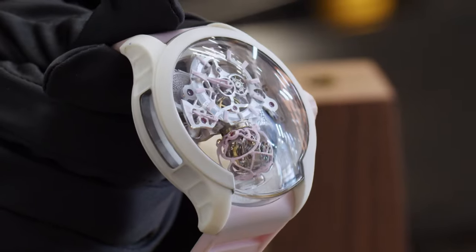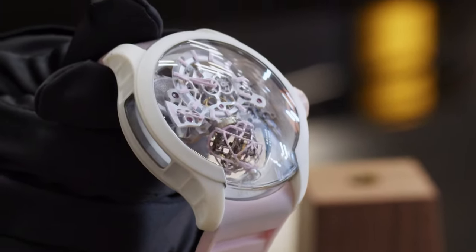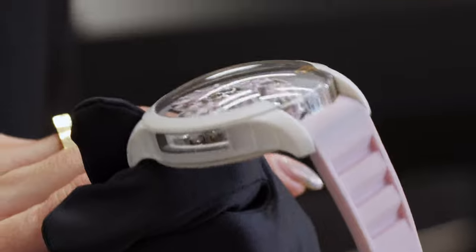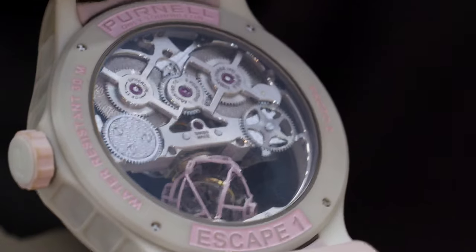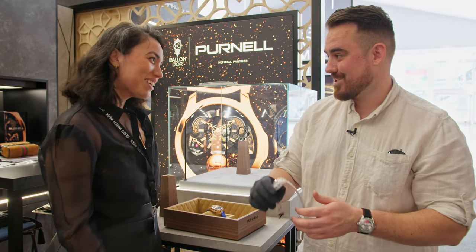The white version features our proprietary case material called white Purnel microfiber — softer, doesn't stain as much, and has similar properties to many ceramic materials. We're presenting it in white for now but it will come in other colors. On the back of the movement we have a tapisserie engraving in the shape of our logo — the 'P' — which was specifically done for us with incredibly high-quality finishing.